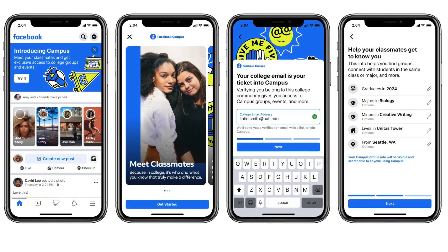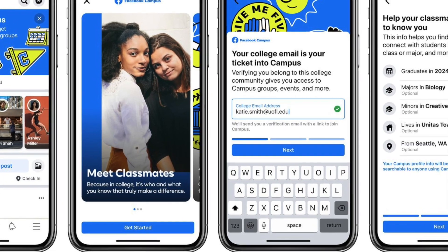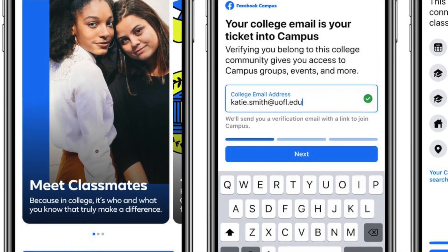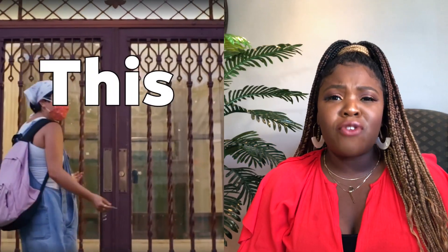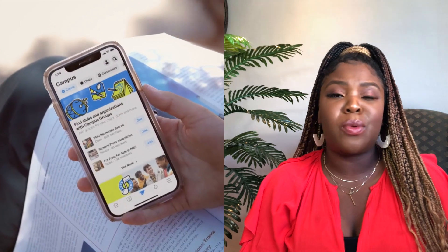Although this college-only space is located within a tab in the regular Facebook app, you need a college-verified email address in order to gain access. On Facebook Campus, you have a completely different profile — it includes your college grade, your major, your graduation date, and your enrolled classes. It really is a space for you to connect with other students that attend your college or university in a digital space.